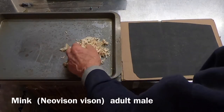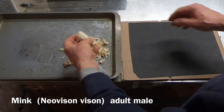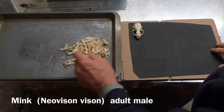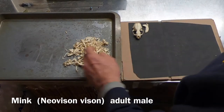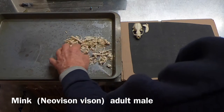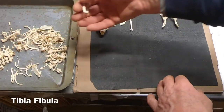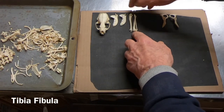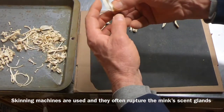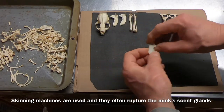Let's see what he looks like — probably a male. Neovison vison. Now these of course are ranch mink raised for the fur. Tibia, tibia, fibula. And that damage to the scapula is probably from skinning.